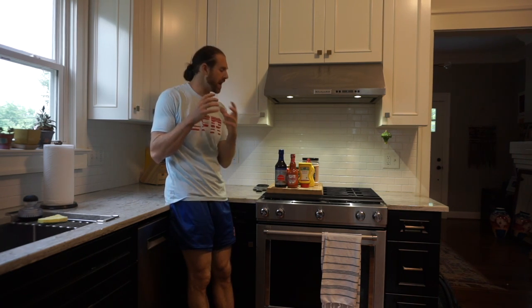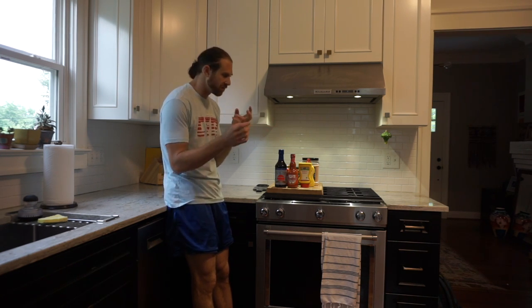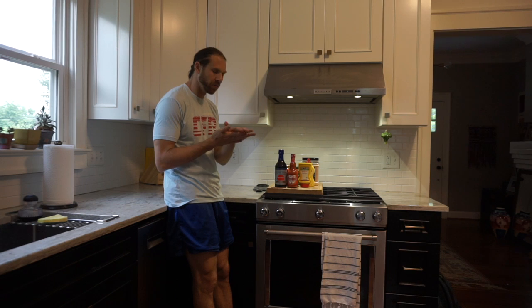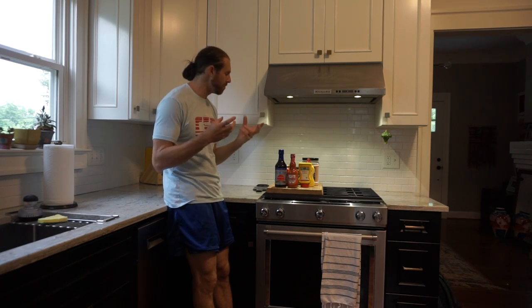Coach Chapin here and we're in my kitchen. We're talking today about condiments. A lot of people have different taste buds and different palates and different things they like. I'm going to give you some low calorie or no calorie condiments that can change the flavor of your meal, including a couple you may have heard of and maybe some you haven't.